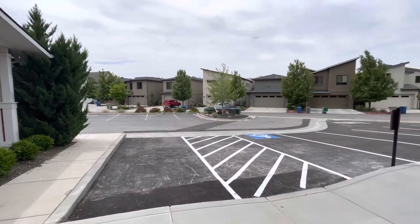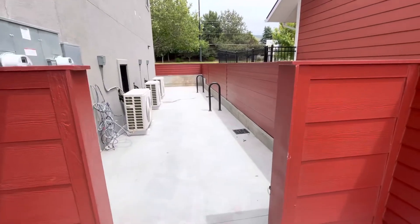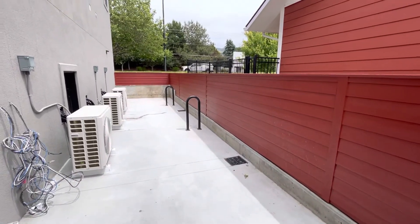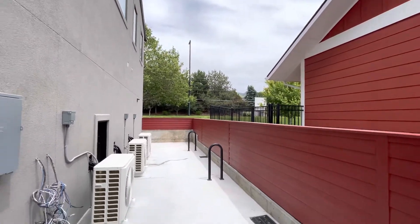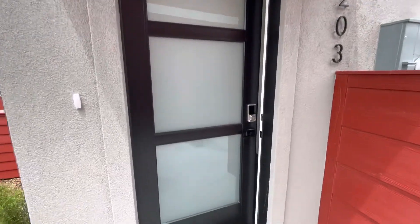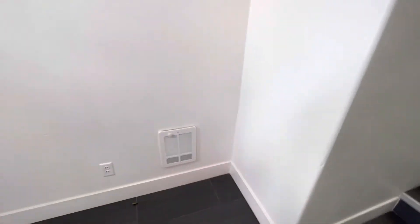Here's a little view of the complex. This unit is at the very end, so you're kind of over here by some bike racks and a little community center. Again, Warm Springs is right there. I'll take you guys inside — we've got this beautiful tall glass front door.